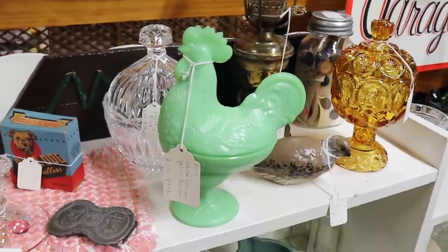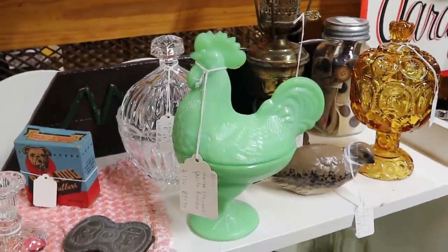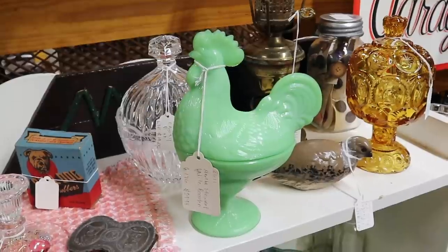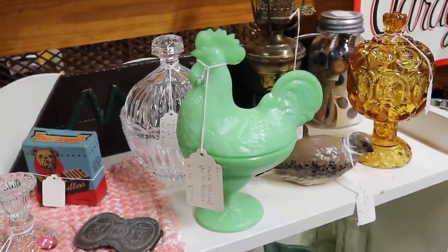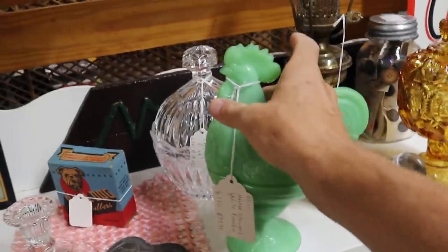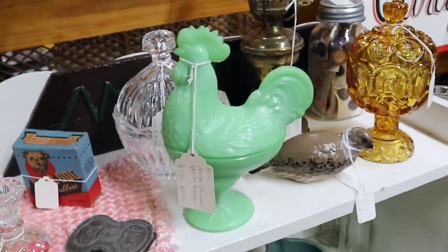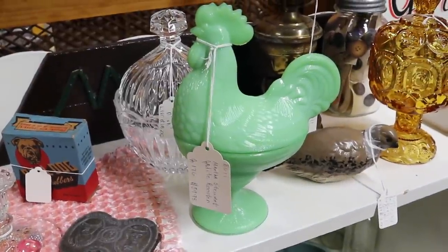Before we get excited about the jadeite rooster, something you need to know is that this is Martha Stewart. She caught on to jadeite — it had a big feature in her magazine about 20 years ago. I remember working in an antique mall in Oregon: on Friday, collectors who knew it was coming bought a bunch; on Monday, readers of her publication came in and prices shot up. Because of that, she started having it made in China under her brand name. This is a Chinese piece — it feels slick and greasy. It's not something Fire King or McKee made in the 50s. It's cute, but it's $40 and it's not old. In fairness to the dealer, they marked it Martha Stewart and are not pretending it's old.